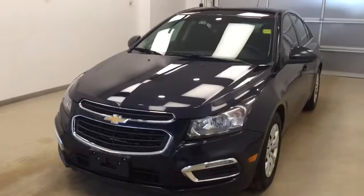Once again this is stock number 179175 on a 2016 Chevrolet Cruze LT and our exterior color today is blue.